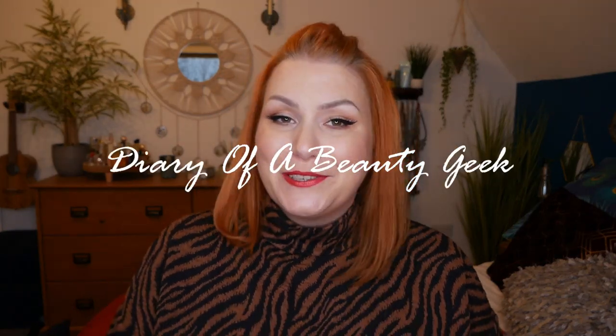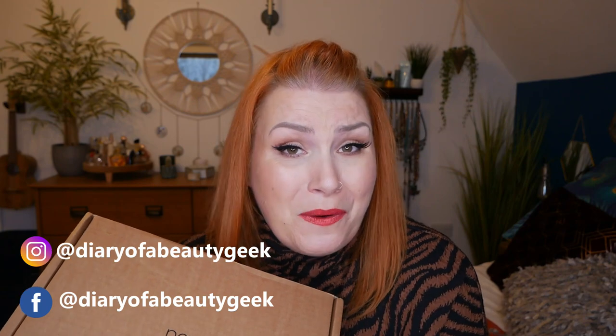Hi everybody, welcome back to my channel. I hope you're all doing okay. I have got a Next unboxing to share with you and it is a rather large box full of the most amazing beauty products. This has to be my favourite Next box that they've released. I absolutely love it, but unfortunately it's now sold out. You never know, they might bring it back. I can't find it on their website so it's definitely sold out.